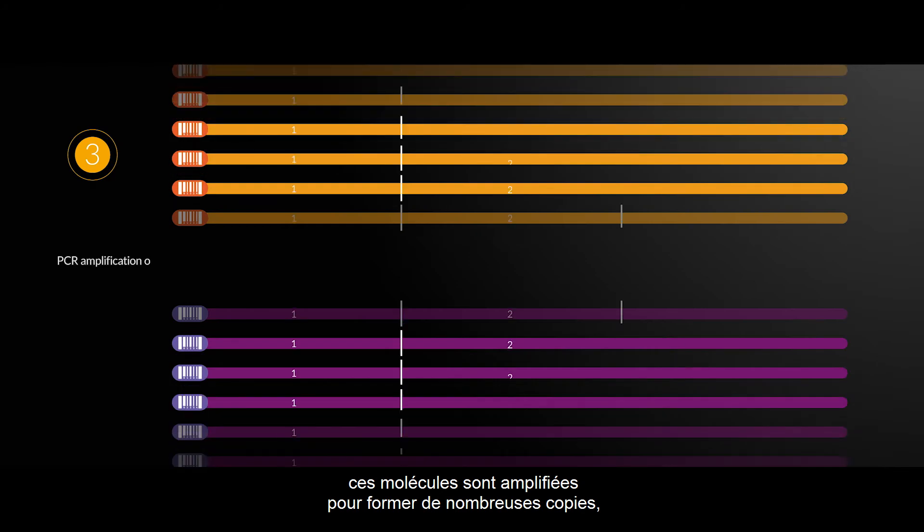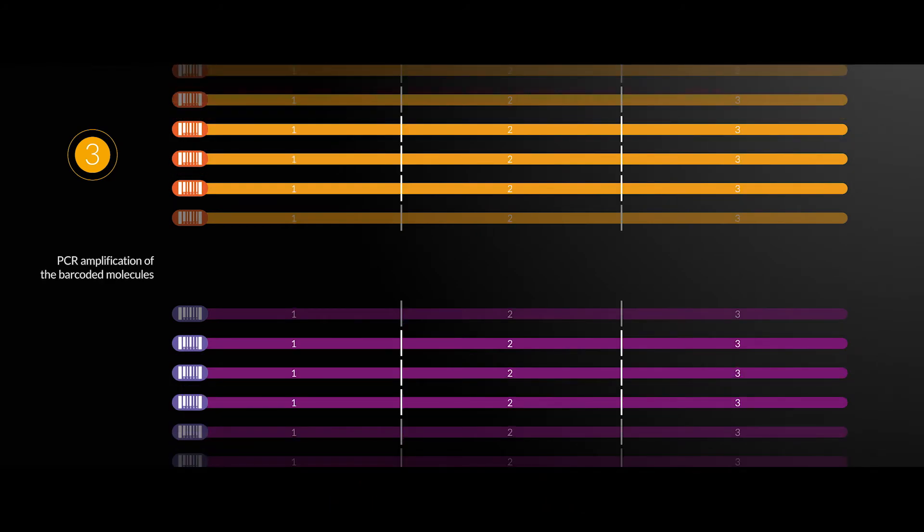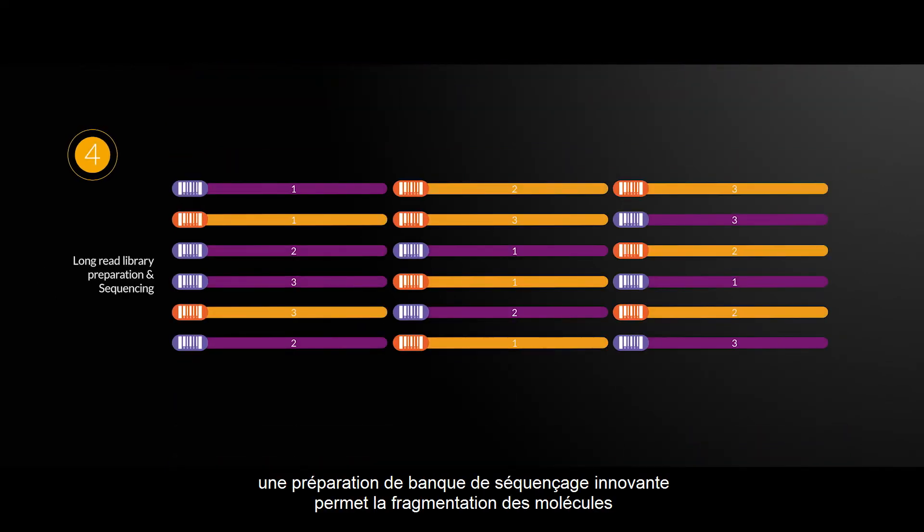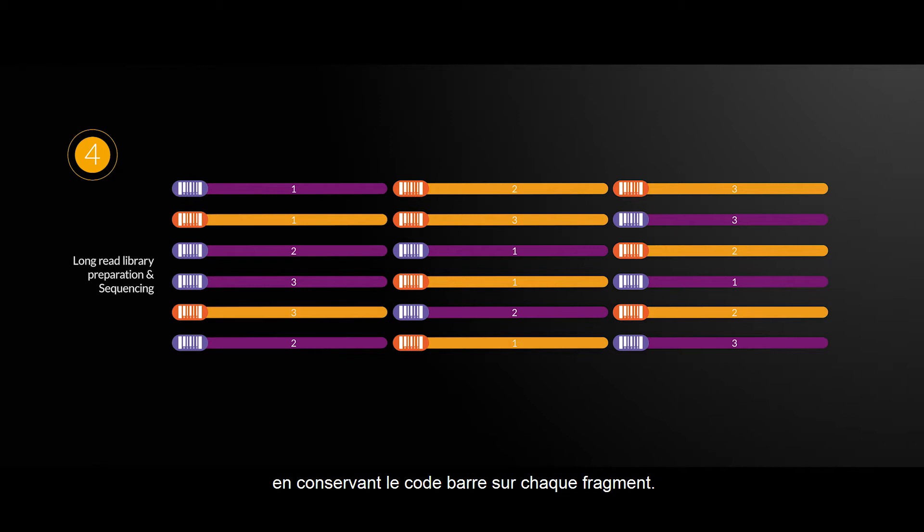Third, the molecules are amplified in order to make multiple copies and to increase the signal. Fourth, an innovative laboratory preparation enables fragmentation of barcoded molecules while keeping the information on every fragment.